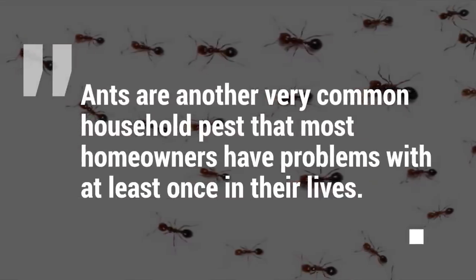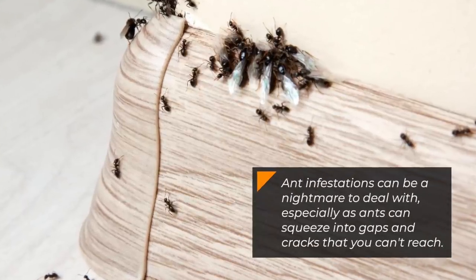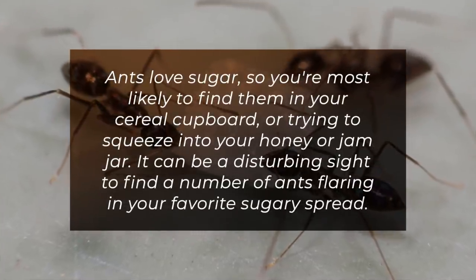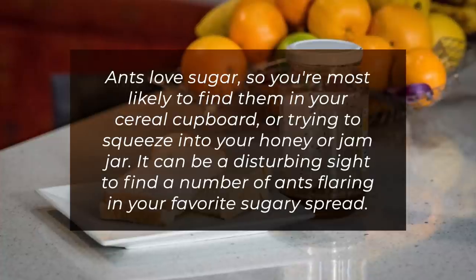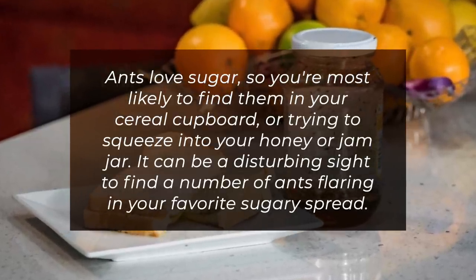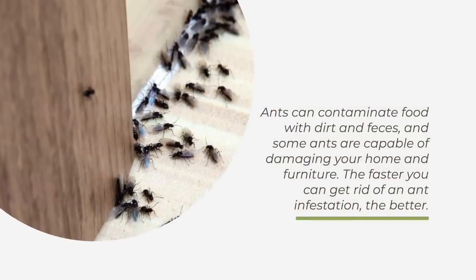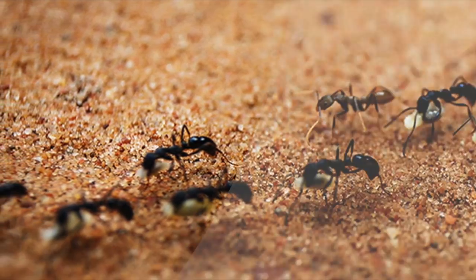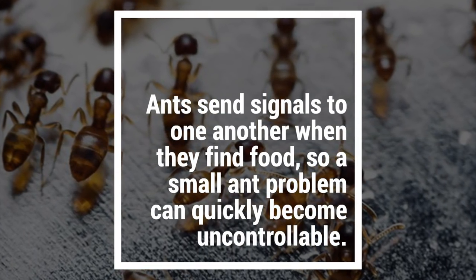2. Ants. Ants are another very common household pest that most homeowners have problems with at least once in their lives. Ant infestations can be a nightmare to deal with, especially as ants can squeeze into gaps and cracks that you can't reach. Ants love sugar, so you're most likely to find them in your cereal cupboard, or trying to squeeze into your honey or jam jar. Ants can contaminate food with dirt and feces, and some ants are capable of damaging your home and furniture. Ants send signals to one another when they find food, so a small ant problem can quickly become uncontrollable.